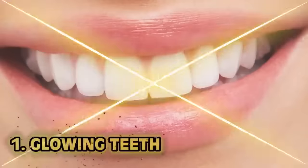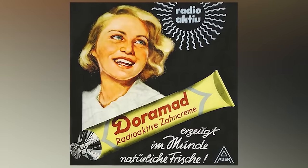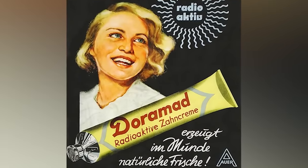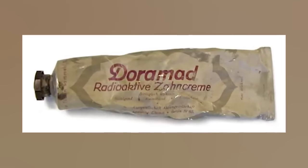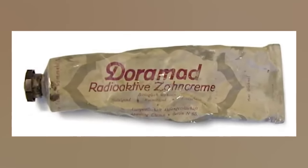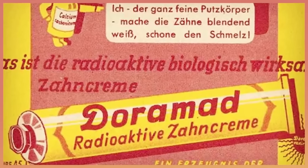Number one: glowing teeth. Teeth are important, and this is a reminder that you should go to the dentist. A healthy mouth is gorgeous for everyone. So that's why you'd want to use Doramad — a radioactive toothpaste. Yes, a radioactive toothpaste. This stuff was what it said on the box — it was literally called radioactive toothpaste. I don't need to tell you why that's wrong or unhealthy. You may as well just sit in a room and leave an x-ray machine on all day. Only minty fresh toothpaste for me.